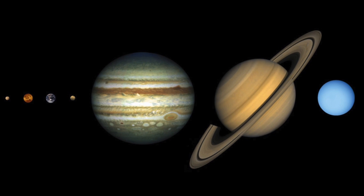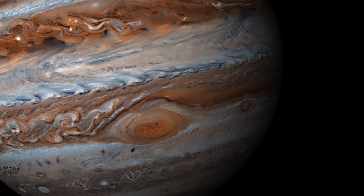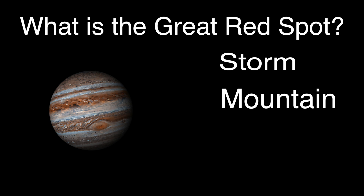Jupiter is the largest planet in the solar system. In this picture, you can see the planet's famous Great Red Spot. At least two planets the size of Earth could fit inside of it. But what is the Great Red Spot? Is it a storm, a mountain, an ocean?